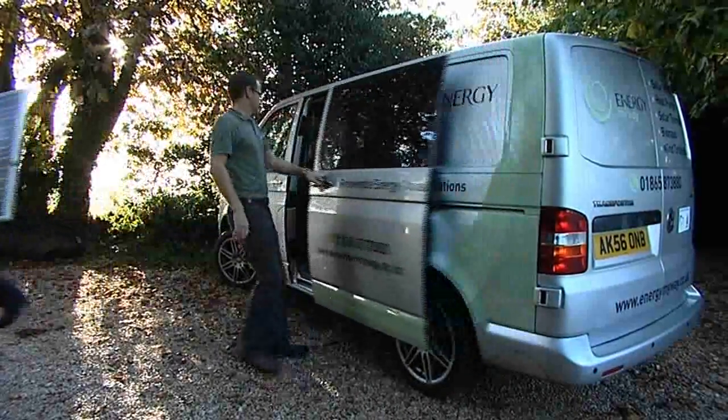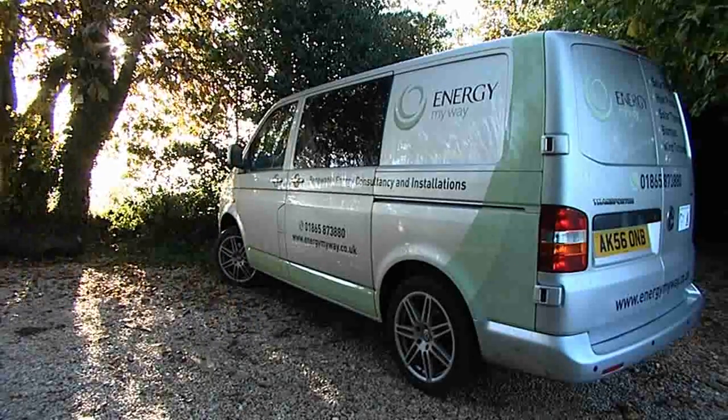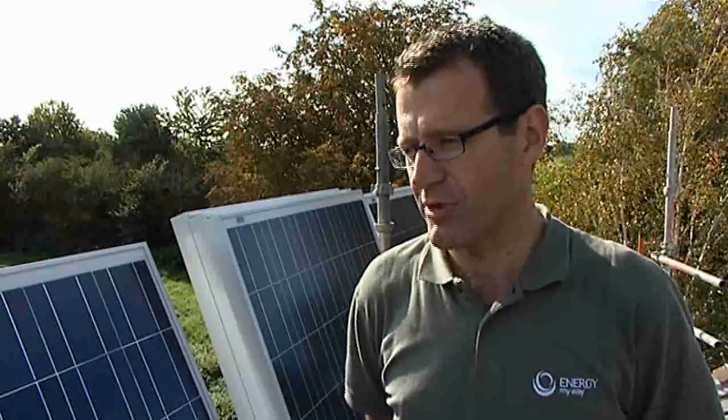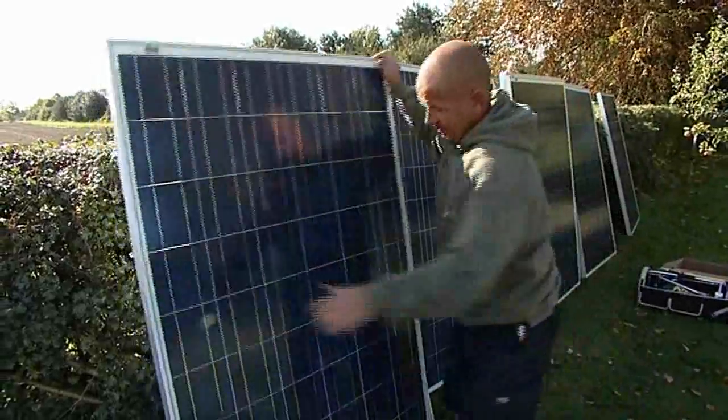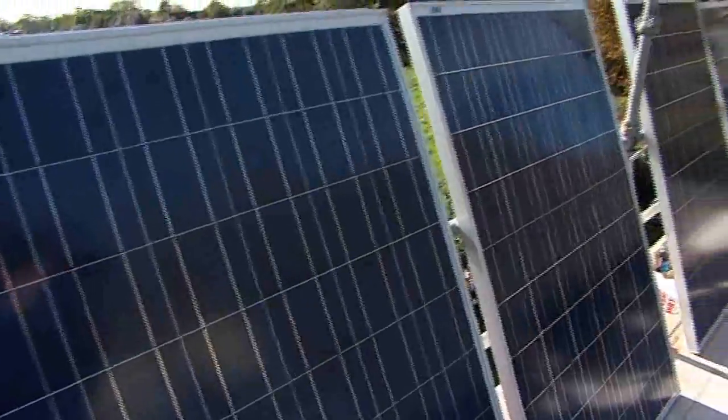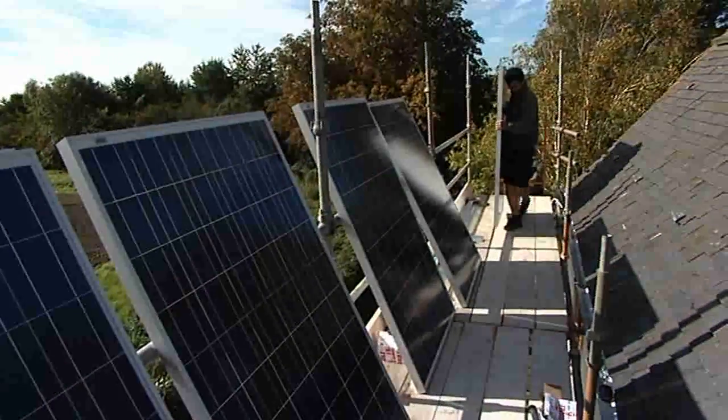Energy My Way is a renewable energy consultancy and installation company. We specialise in giving property owners sound, educated, independent advice on what renewable energy product is best suited for their property. The second part of the business is we have an installation practice where we install micro-generation renewable products such as solar panels, heat pumps, wind turbines and biomass boilers.